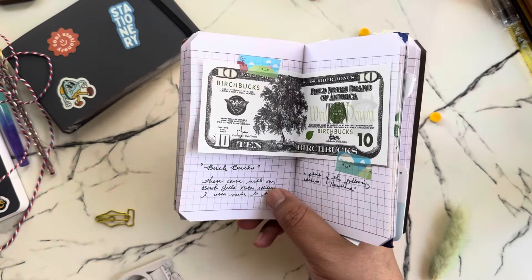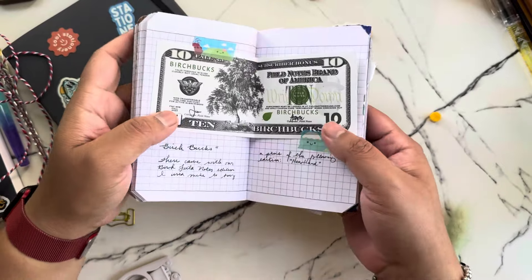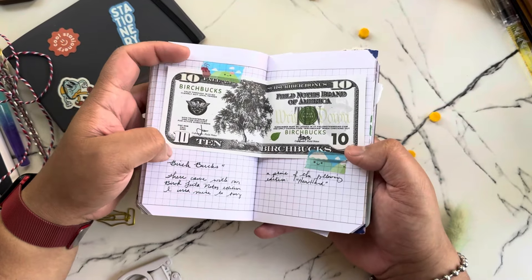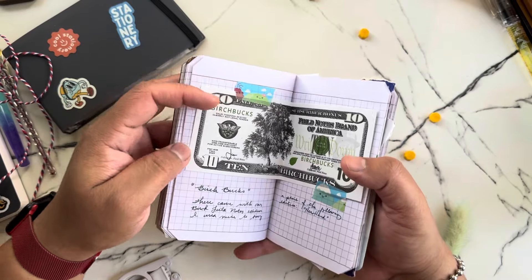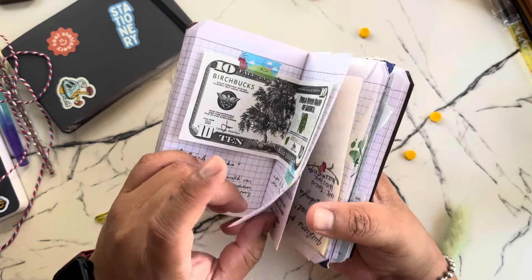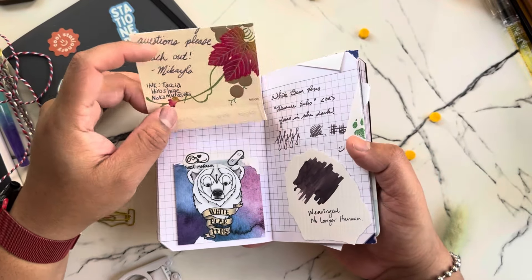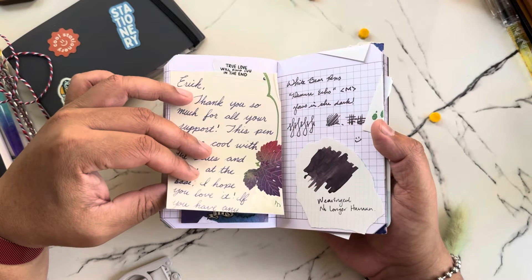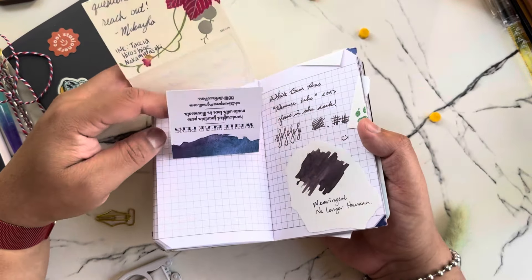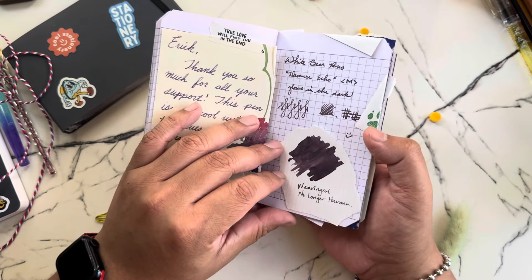This is from Fuel Notes — they were doing a birch box thing so you could use it toward a future purchase. After I used up my birch box, I taped in the little ten-dollar bill here. And this is from Mikaela from White Bear Pens — when I purchased one of her pens she sent a cute note, a little business card, and also a sample, so I included a swatch of that sample here.